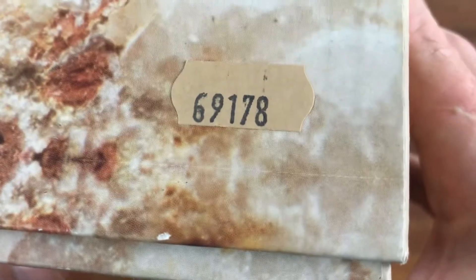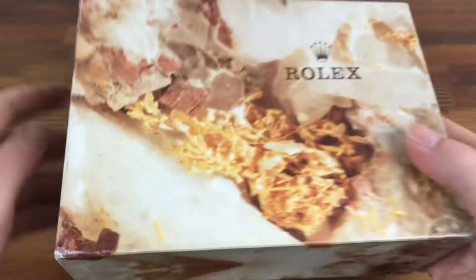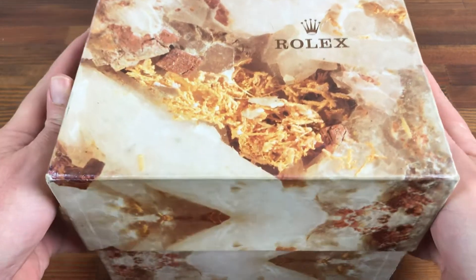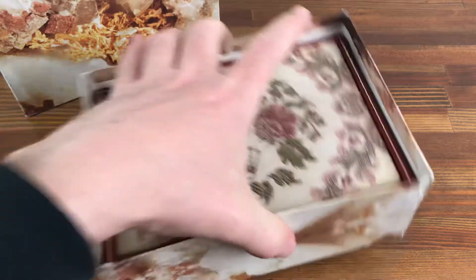This was originally used for a 69178. This is the tapestry jewellery box type, with a slight split on the outside box, which is an easy fix.